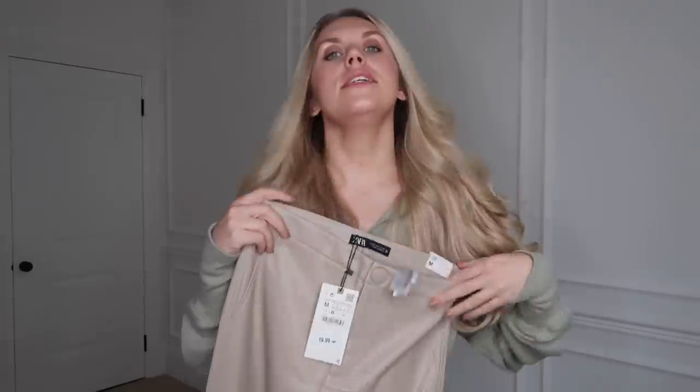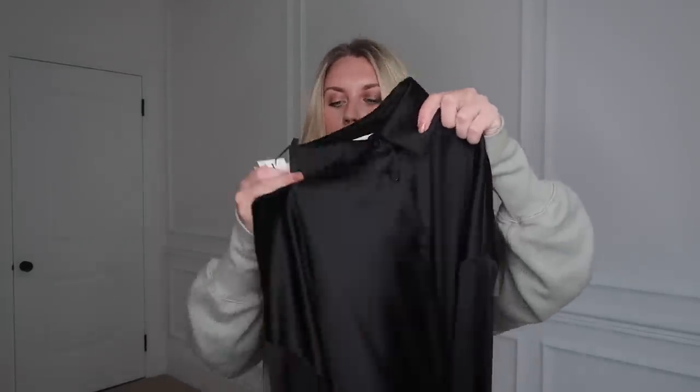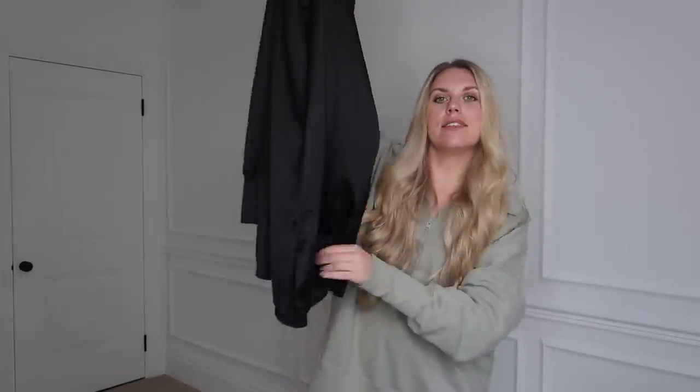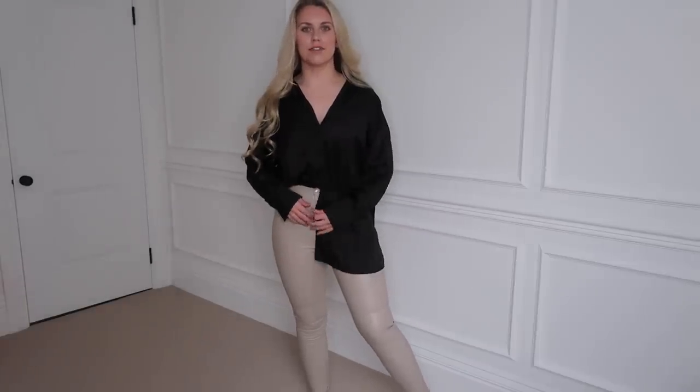First item of clothing: a pair of high-rise leather-look leggings in a medium, only £19.99 — really affordable. They had them in black as well. These sorts of things are hit or miss at Zara. I'm going to try them on with this shirt — kind of for a dressier occasion, still comfortable, good for winter and party season. It's just a plain satin black shirt in a medium — collared, buttoned all the way up, already an oversized fit. I like the fact that it's slightly longer so if you wore it with leather leggings, your bum is still a little bit covered.